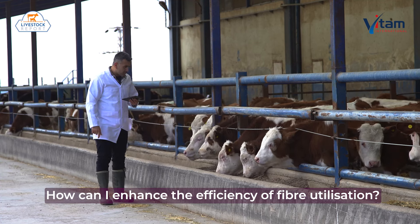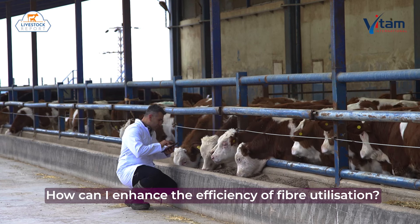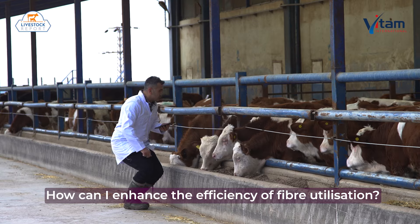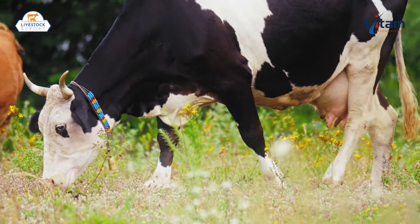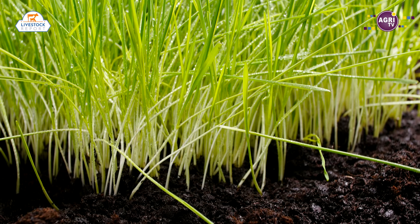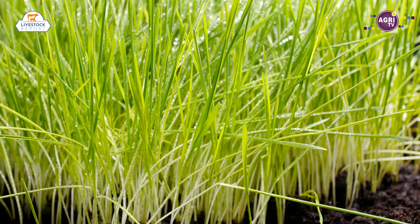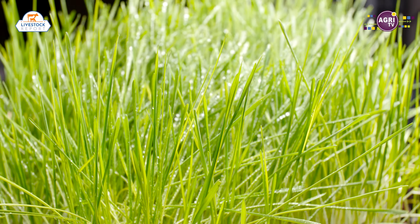When striving to enhance the efficiency of fibre utilisation, one must focus on two key aspects. First, from a fibre perspective, feed efficiency starts at the source with roughage management. The quality of plant material is influenced by the crop species — so legumes or grass — crop inherent characteristics, crop maturity, and lignification.